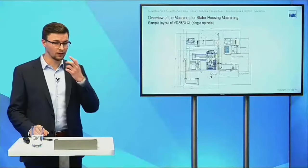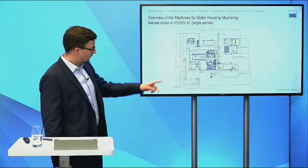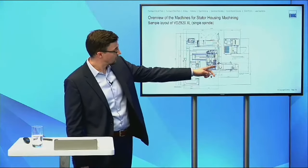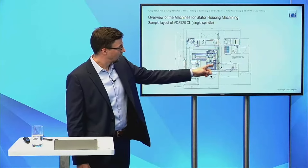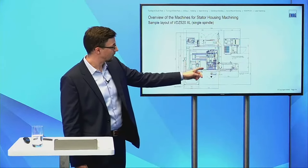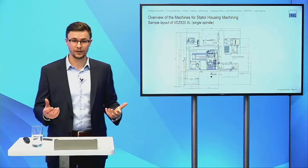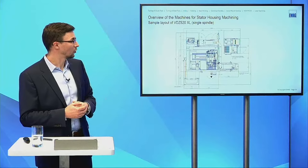Here we can see a sample layout for the single-spindle machine, showing the drag frame conveyor, the chip conveyor, the cooling system, and the large machining area. This is a standard layout that we have delivered quite a few times.